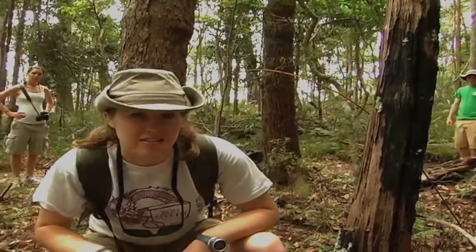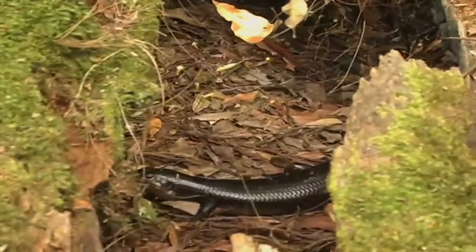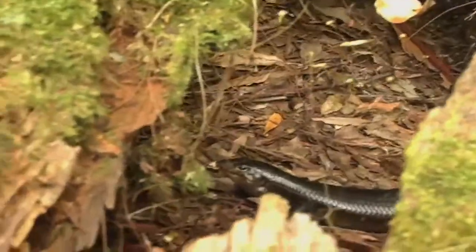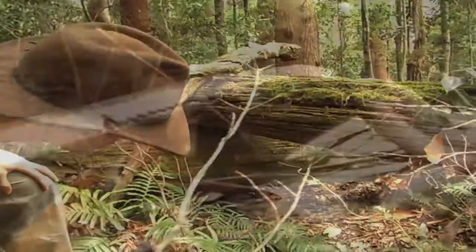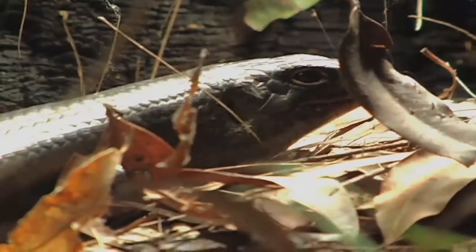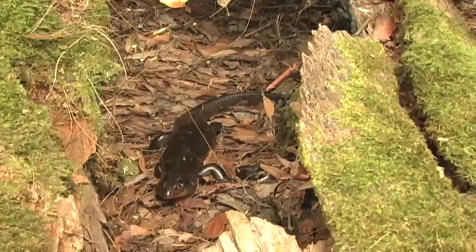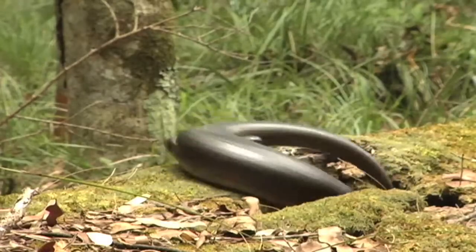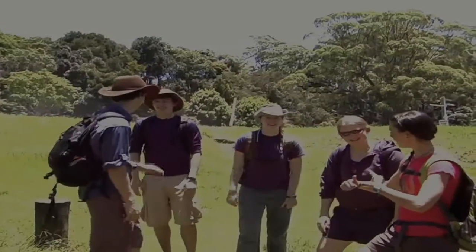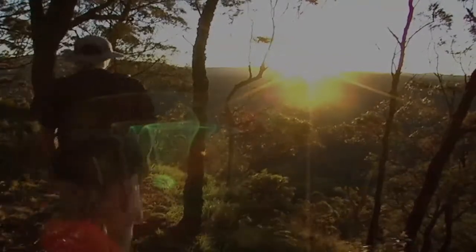We just heard something on the other side of this log that we think might be a land mullet. While locating the land mullet was challenging at times, the natural beauty of the forest and the success of finding the skink made it an experience of a lifetime for the students involved.